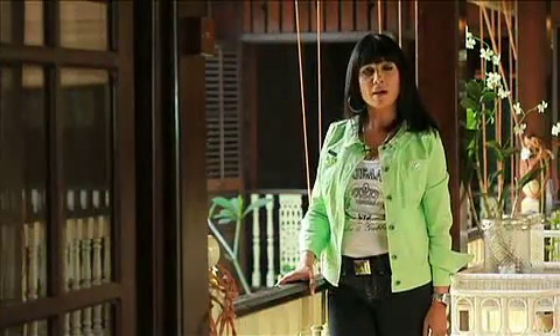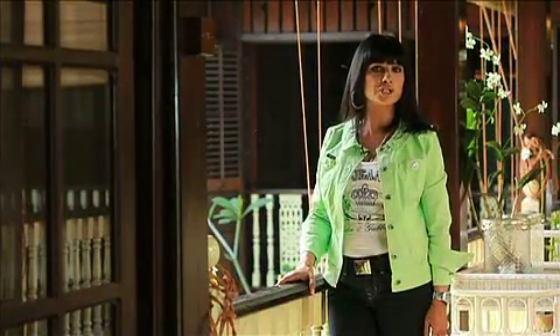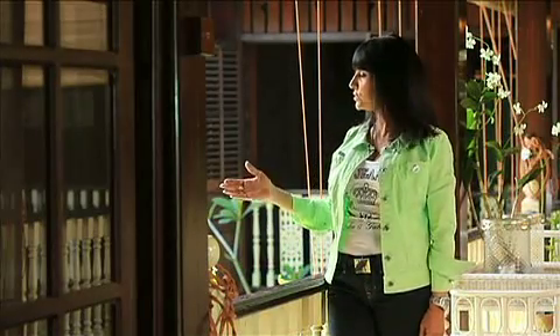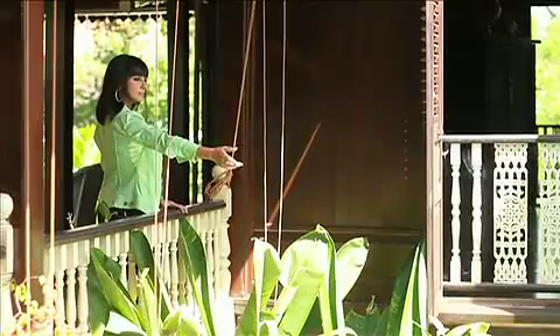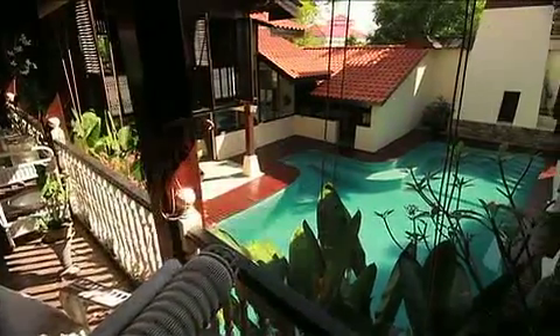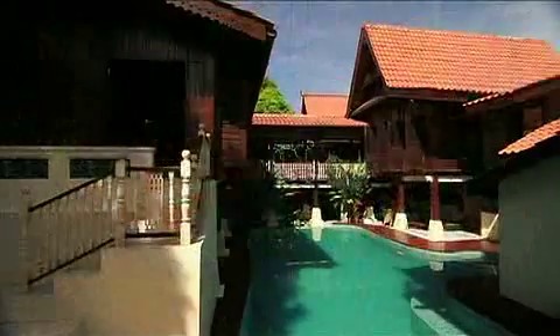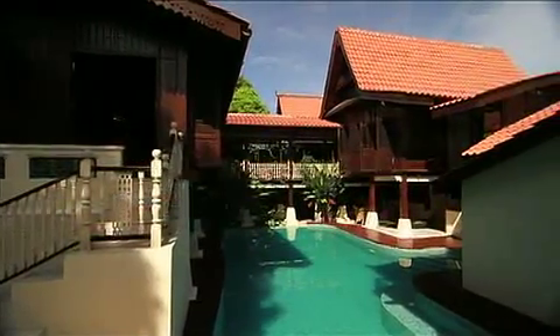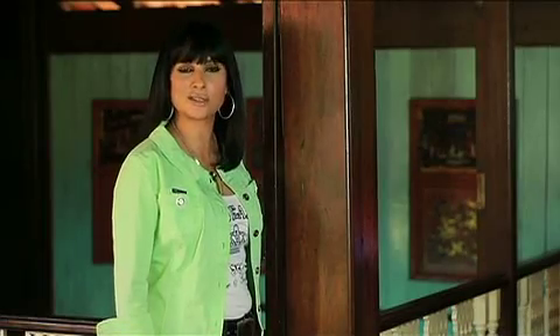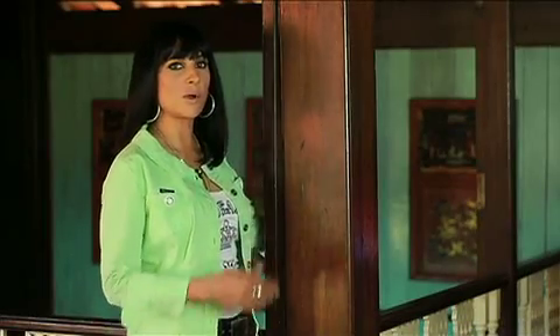Although this family home was built according to traditional Malay design, they have incorporated modern conveniences like this beautiful swimming pool right here. They've also incorporated other different types of tradition in this home, as you can see from the wall behind me.